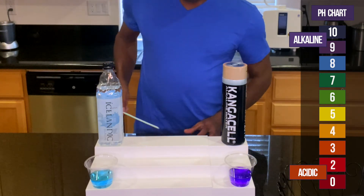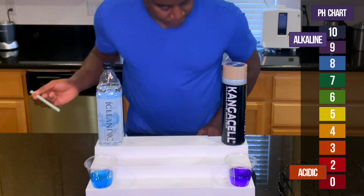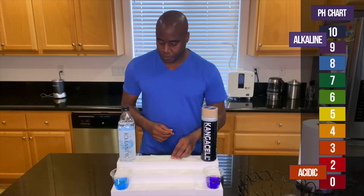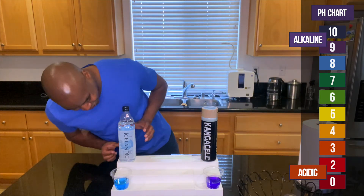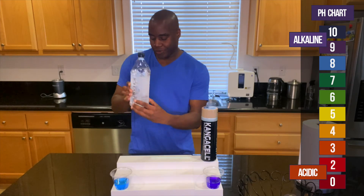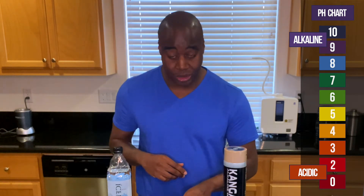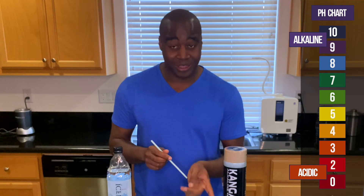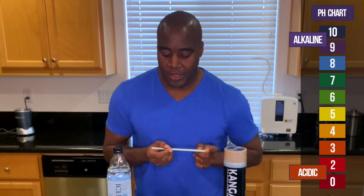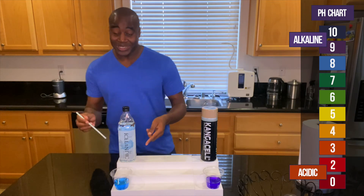It looks like we got some blue from the Icelandic water, which makes sense because they put 8.4 on their bottle. And then we have over here some beautiful purple, which is looking like between a 9 and a 10. Now, they talk about their water being natural spring water from Iceland, sourced at 8.4. Here's the problem with that: the moment water comes into contact with air — and we already saw the air was oxidizing — it's going to start to neutralize and bring the water back to a neutral level. So let's test it. The whole reason for the pH is so when acidity comes in, the alkalinity in the water can balance it out. Let's go ahead and put my breath in this water and see what we get.